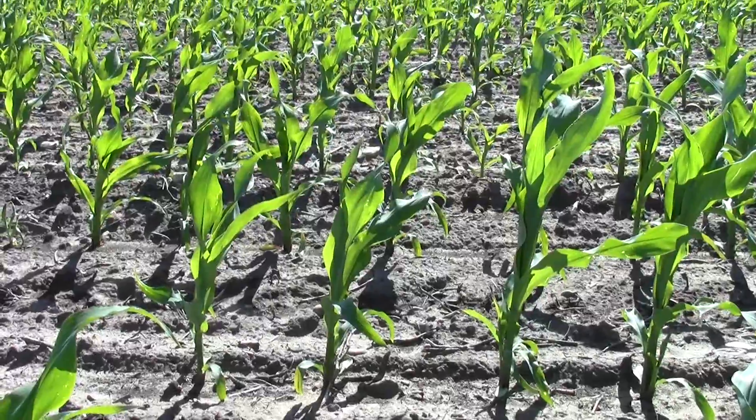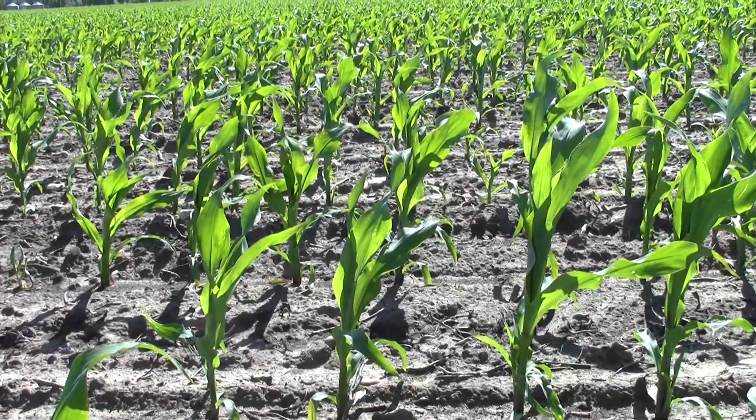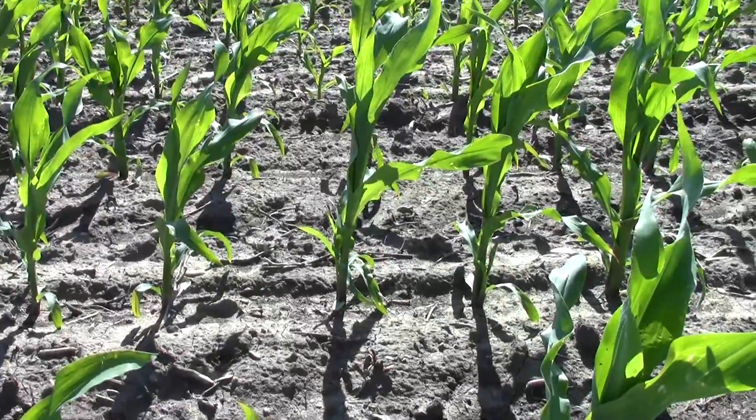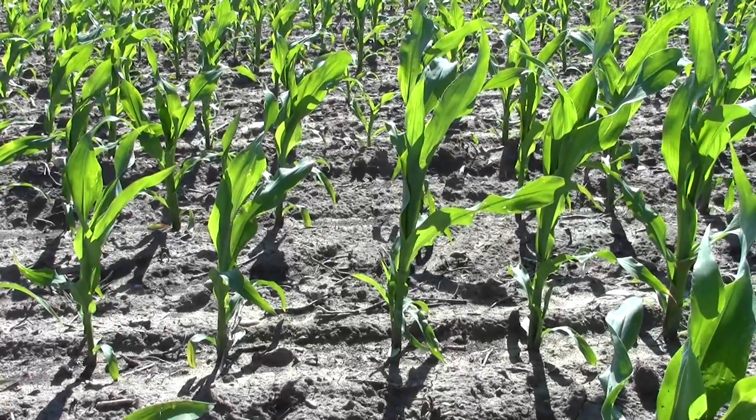The rest of this field is nearing V5 stage if not a little past, and as we know the growing point comes above ground at the V6 stage. So this crop is out of the woods to see more wireworm damage.